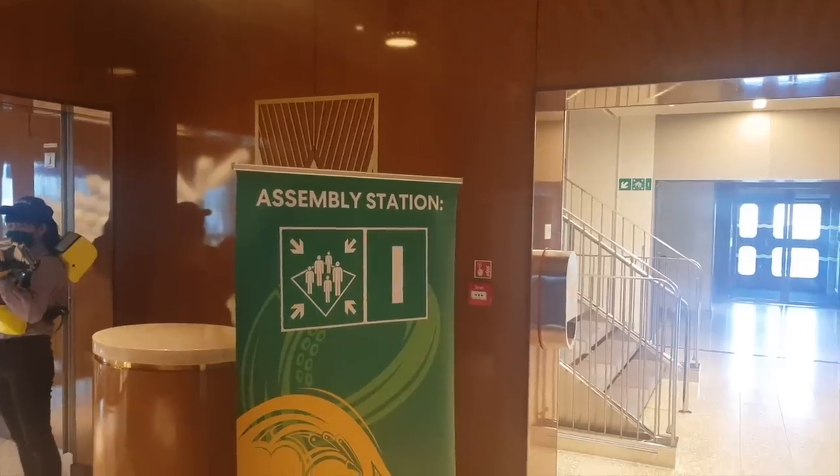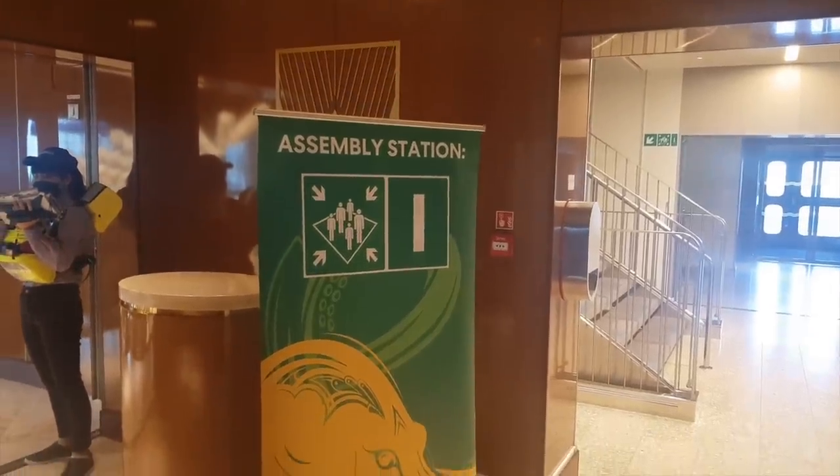Muster station G is the social club on deck 7, which also has all the games — G for games. Muster station H is the dock house on deck 7 at the back of the ship — H for house. And the last one is muster station I, which is the Wake on deck 7 at the very back of the ship. Make sure you look at the back of your cabin door to see which muster station you need to go to. At 4:30 you can start making your way there.